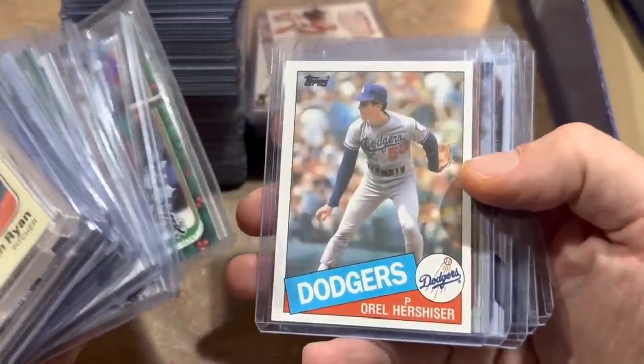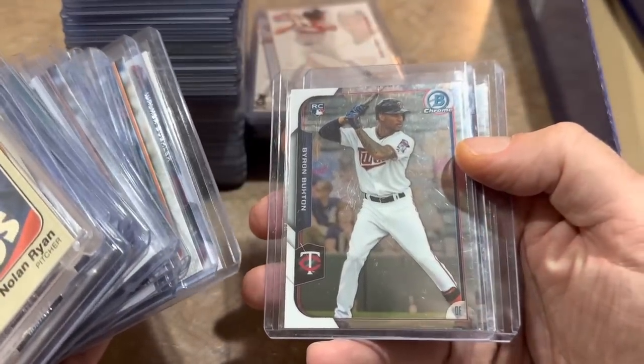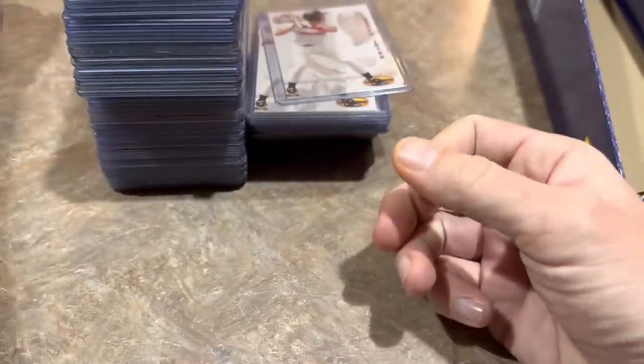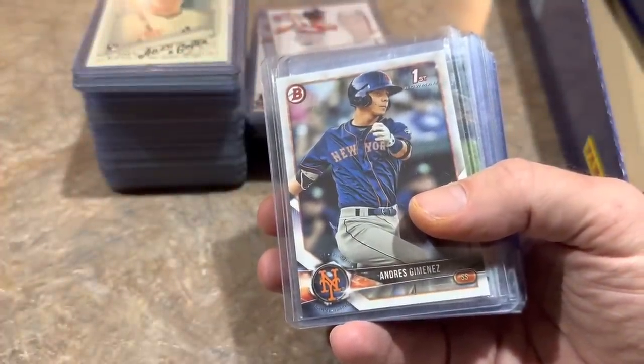Another Alonso. Walker Buehler's first Bowman card. I picked up a few Byron Buxton rookie cards — probably about 10 of them actually, his Bowman Chrome rookies. Grabbed those every time I saw them. Another guy I was grabbing every time was Andres Jimenez, his first Bowman cards — probably grabbed about 10 of these as well.